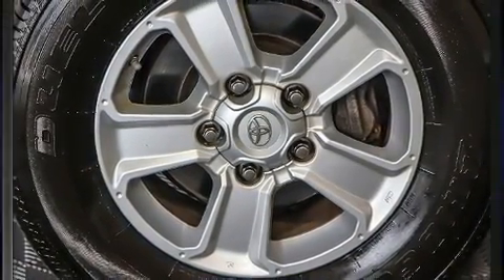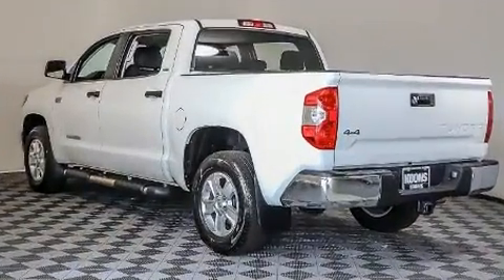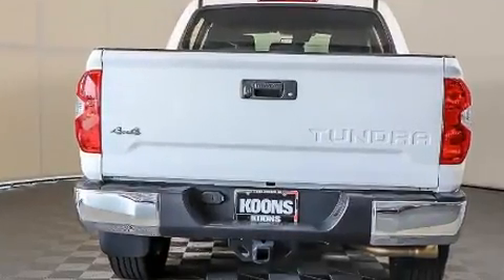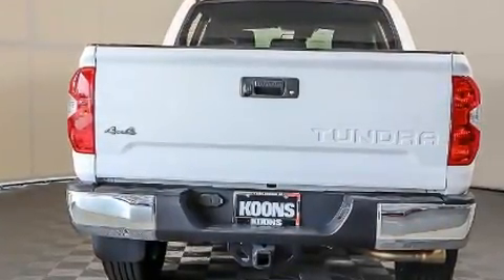Toyota prioritized fit and finish, as evidenced by a trip computer, a rear-step bumper, lane departure warning, remote keyless entry, a trailer hitch, and more.